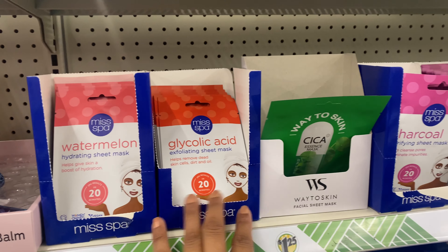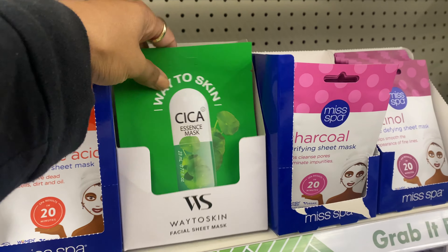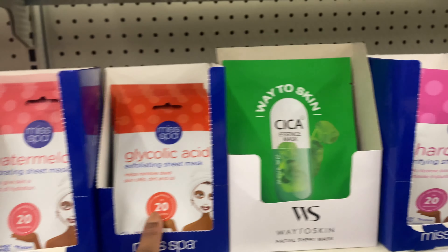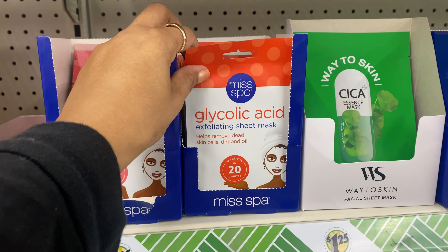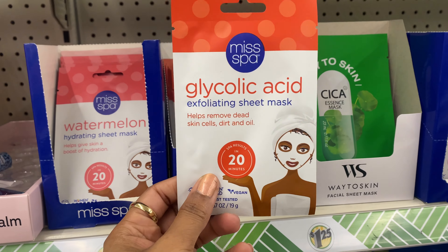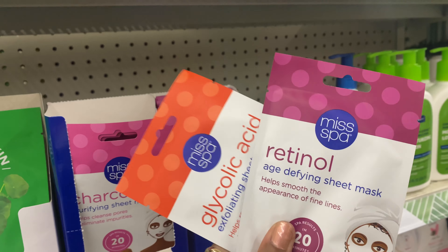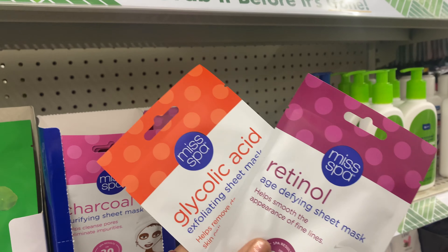They still have a variety of masks to pick from — retinol, charcoal, this essence mask, glycolic acid, and watermelon. I recommend picking between the glycolic acid or the retinol, preferably the glycolic acid. I'm a big glycolic acid fan because it helps even out your skin tone and helps with pores, and at only a dollar twenty-five it's a great gateway product. The retinol mask targets age-defying and claims to smooth fine lines. You can combine both on your skincare day, but you do need to be doing your skincare twice a day every day to see results.